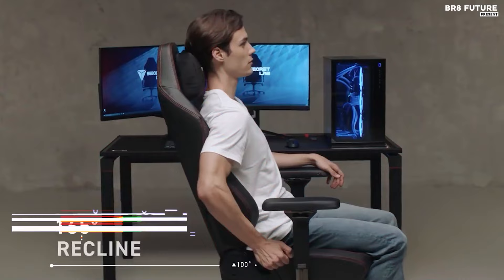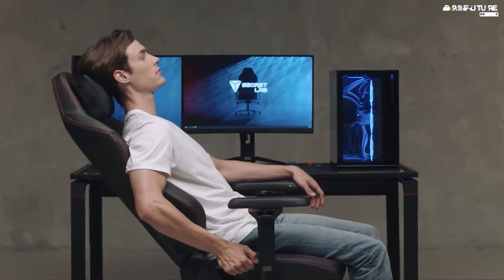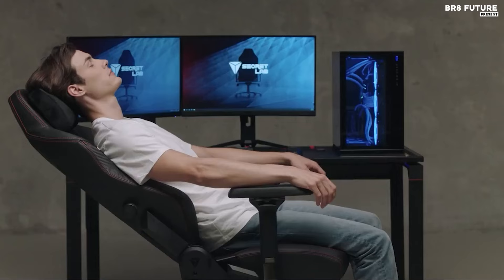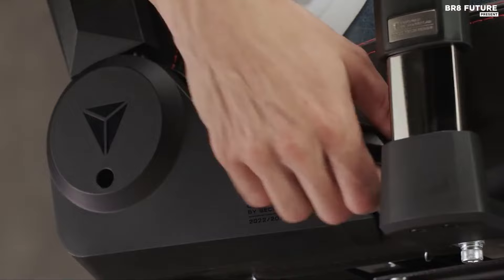Discover the Secretlab Titan Evo, a masterpiece crafted for the discerning gamer, where comfort meets style in a symphony of ergonomic design. Priced at US$549, this chair isn't just a piece of furniture — it's an experience, a sanctuary for gamers embarking on epic quests and immersive adventures. Imagine sinking into the plush embrace of the Titan Evo after a long day, feeling its supportive contours mold to your body. Its 165-degree recline beckons you to unwind, offering respite from the rigors of the virtual battlefield.